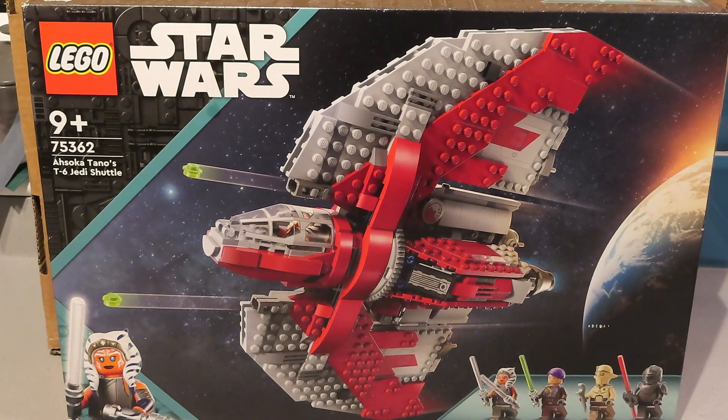This, however, was a recent introduction to my collection. This is the T6 Jedi shuttle from the Ahsoka series that's on Disney at present. It's not true to scale because basically one minifigure can fit in the cockpit and that's about it, but still a nice representation of Ahsoka's ship. You get four minifigures: Ahsoka, Sabine Wren, Professor Hu Yang I think it is, and Marek. Marek's the bad guy with the red lightsaber.